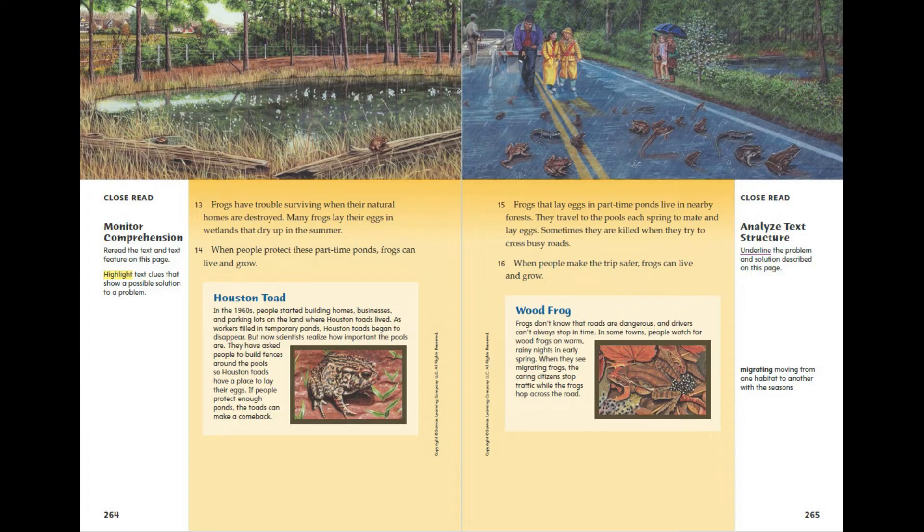Frogs that lay eggs in part-time ponds live in nearby forests. They travel to the pools each spring to mate and lay eggs. Sometimes they are killed when they try to cross busy roads. When people make the trip safer, frogs can live and grow.